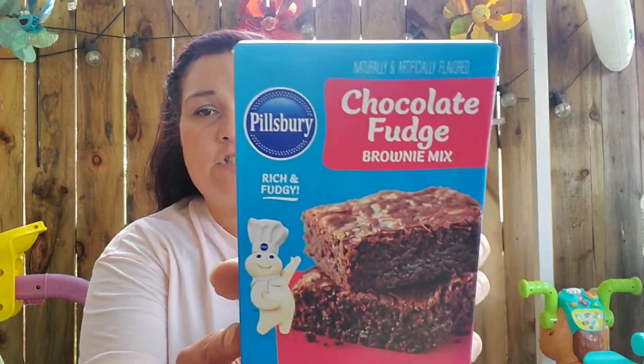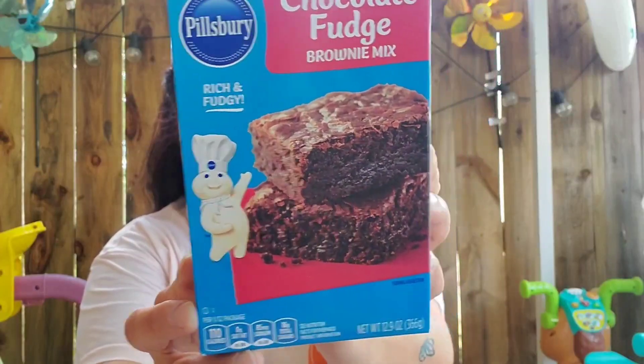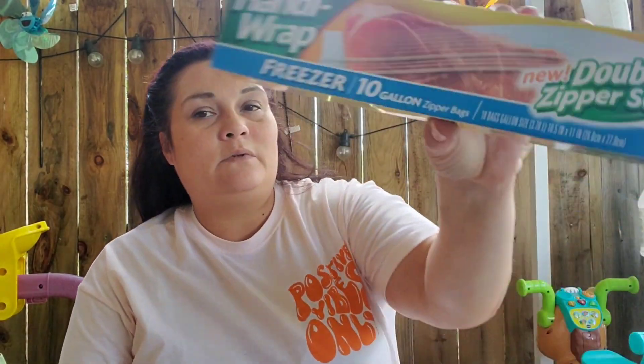I found the Pillsbury Chocolate Fudge Brownie Mix — you get 12.9 ounces, and it's good until November 29th of next year. We also needed more freezer bags, so I picked up the Handy Wrap brand; this time you get 10 one-gallon zipper bags.